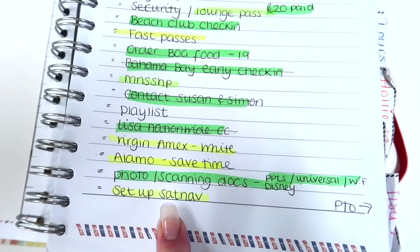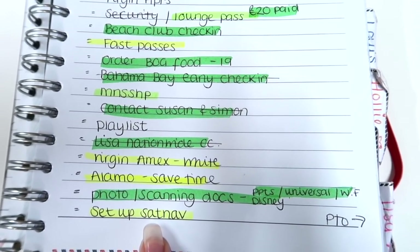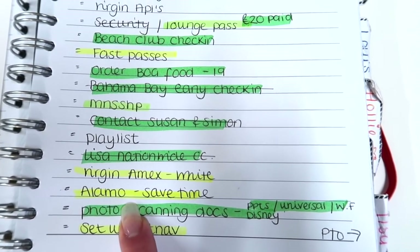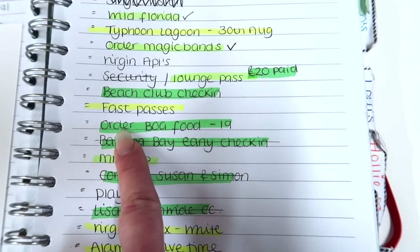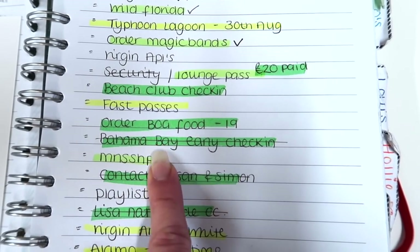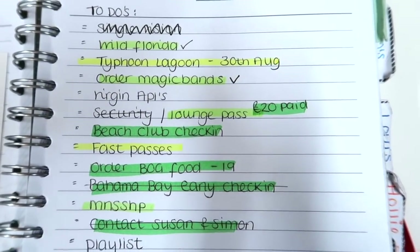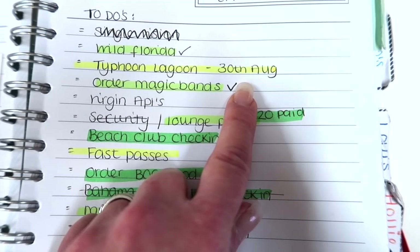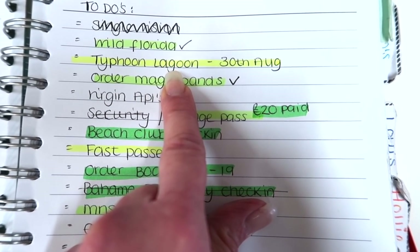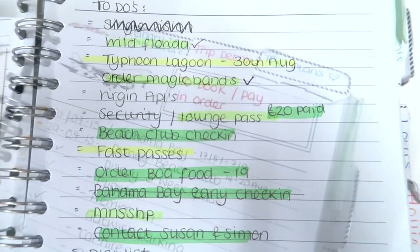On the next page, nearer the time I start to write out a list of to-dos and highlight them as I do them. Things like setting up the sat nav and making sure all the zip codes are pre-loaded. Some things you can't do until nearer the time, like Disney fast passes, but other things you can book beforehand — for example, we like to book the Getaway Glen and the Typhoon Lagoon umbrellas, so I put the date there that I booked it.